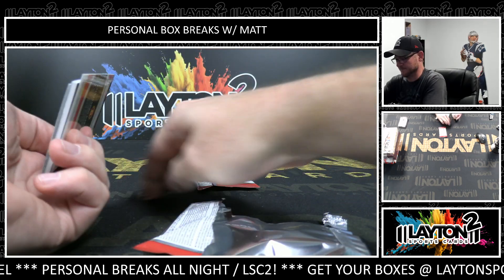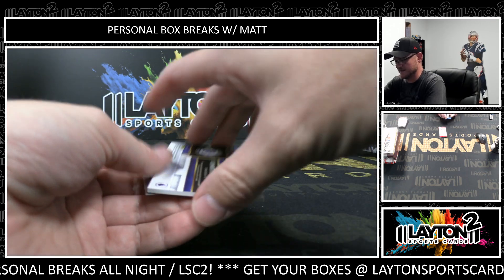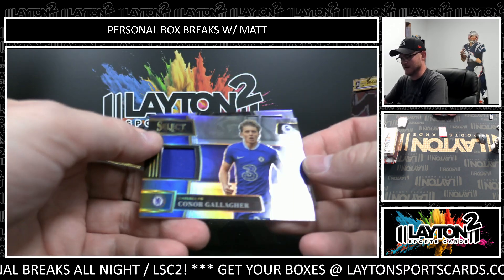All right, come on, let's see a huge hit. Brennan Johnson. And jersey, Connor Gallagher.